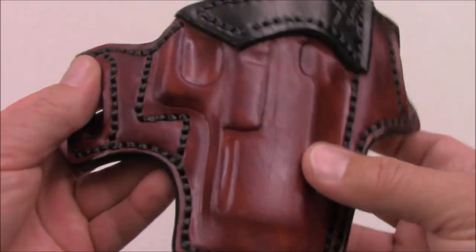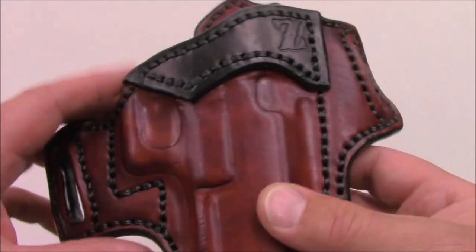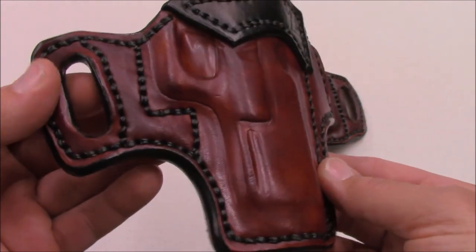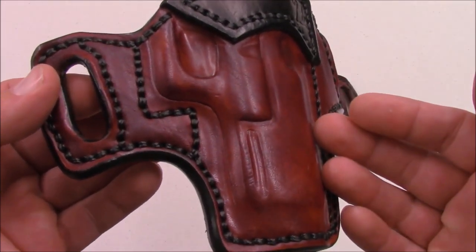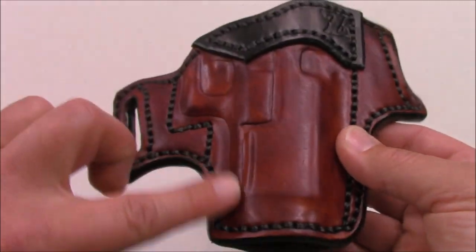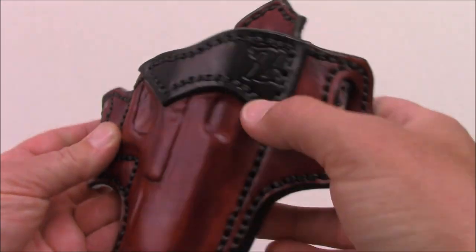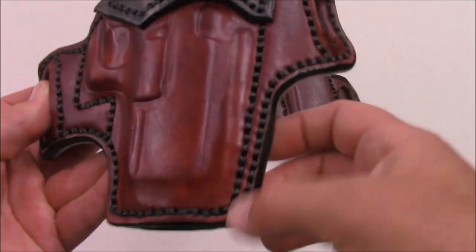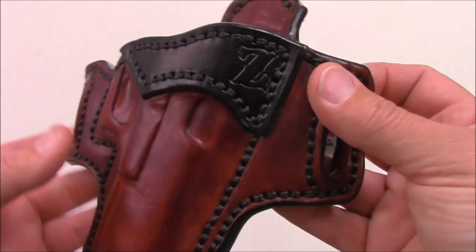This color here is actually a proprietary color that they mix up themselves — it's called bloodstain. In addition to this, they offer a lot of other colors: basic black, saddle tan, dark brown, chocolate, and mahogany. I personally love the way the bloodstain color mixes with the black, and it's very complementary especially with the black nylon threading as well. That just looks so good.